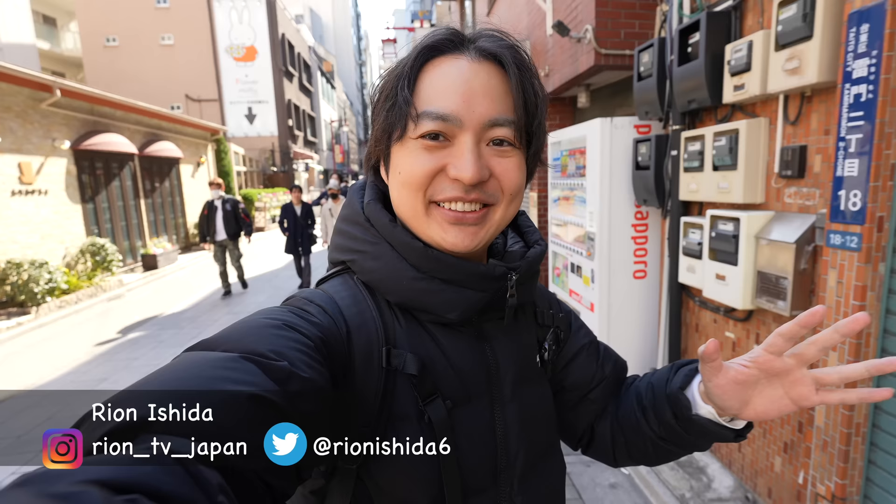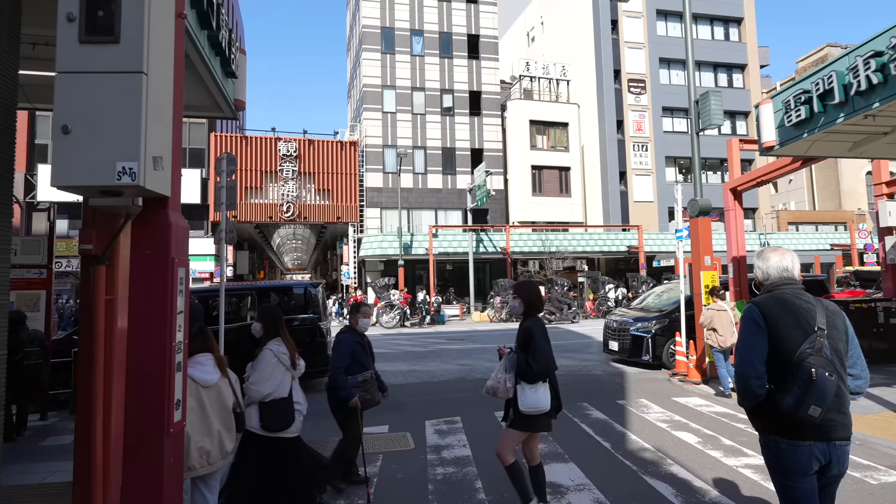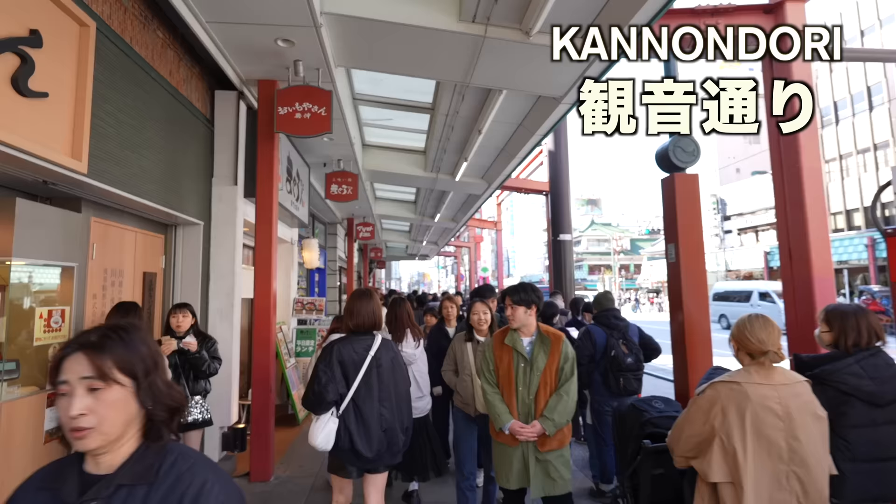Hey guys, welcome back to Ryan's TV. I'm Ryan. See you again. Alright, let's keep walking. When we see the Kanon Dori Shotengai, we can just turn left and the Sensoji Temple is just over there.